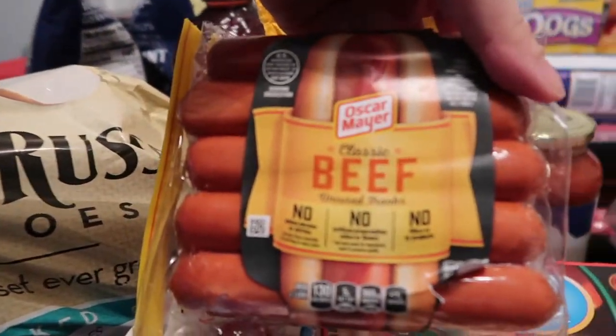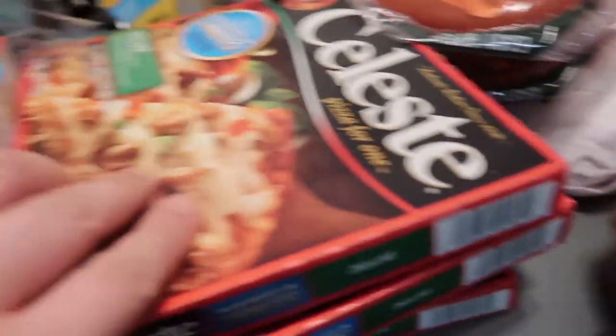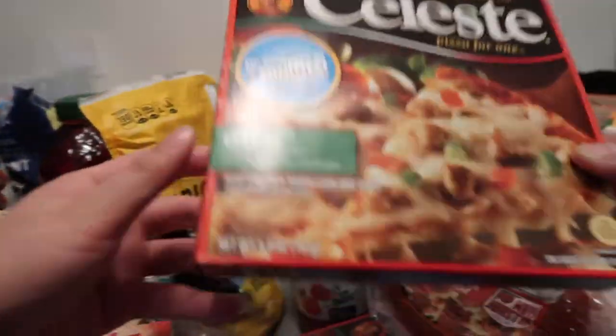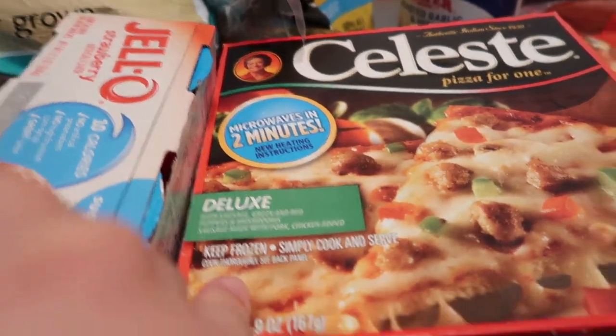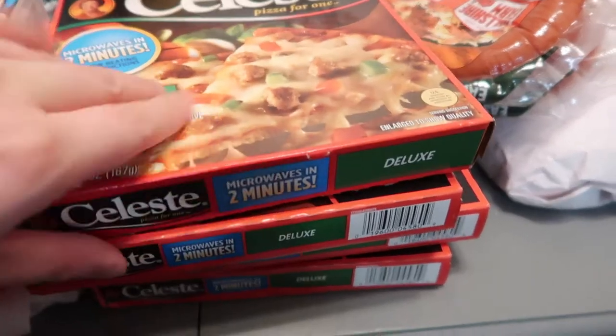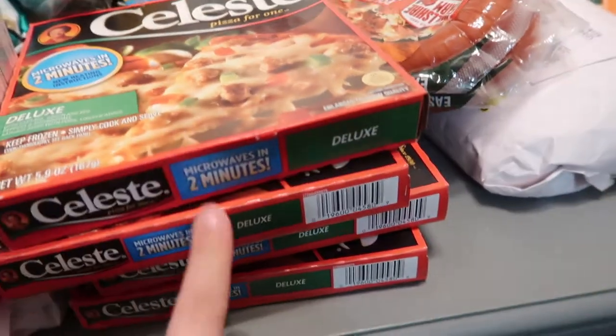We have a quick lunch beef hot dog, and these microwave burritos — I used to buy these a lot when I was younger and haven't gotten them in years. You can microwave them in two minutes, but if you do them in the oven they're better. And they're only a dollar, so great for a quick little lunch. We have four of those.